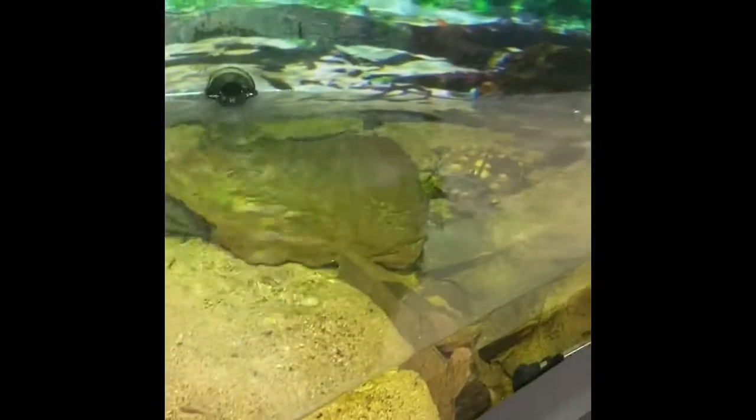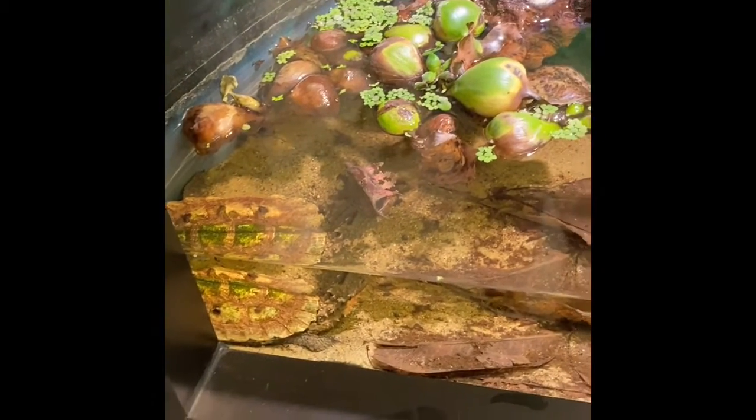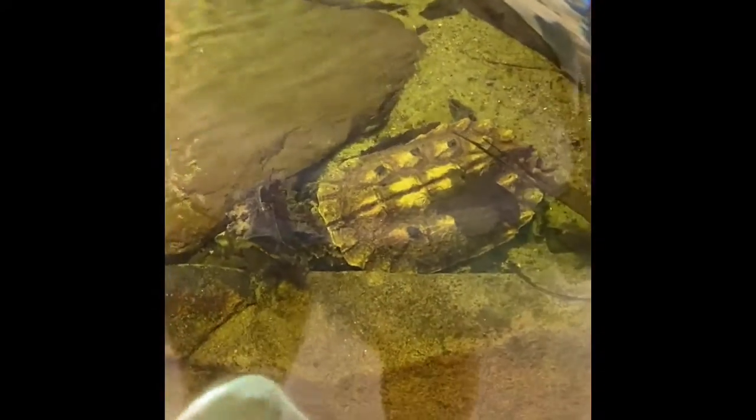They're a freshwater turtle from Southeast Asia. I actually have food for them, so if you want to watch — they're getting fish today. This side would probably be the best viewing, and it can happen really, really fast, so don't blink.